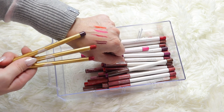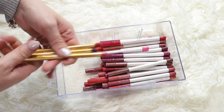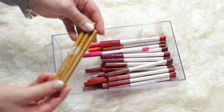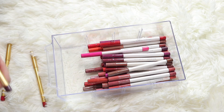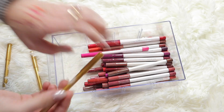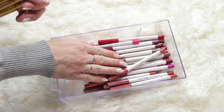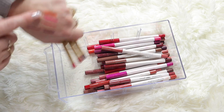Starting with the Melt Cosmetics ones - I swatched them all and they are one of the worst pencils I have tried. You could actually use them to color on paper - they are so hard and tugging on the lips. I have to push so hard to get a line, it literally hurts my hand. So I'm going to get rid of these three.